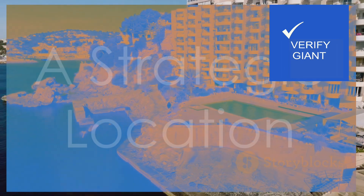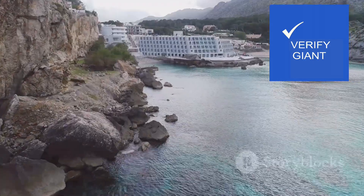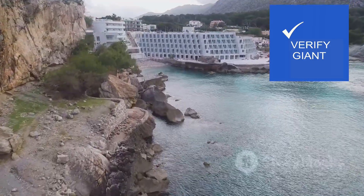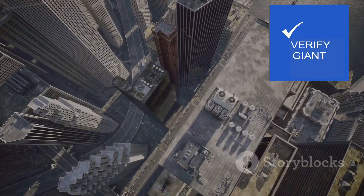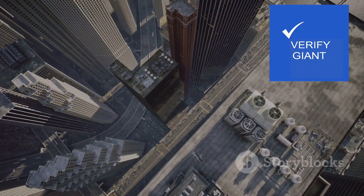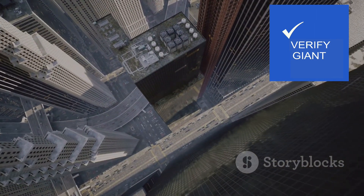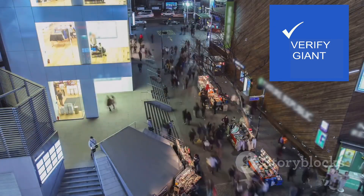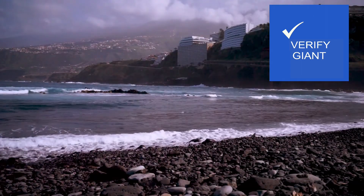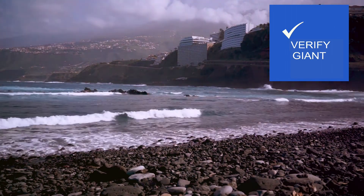The Rocher de L'Océan hotel enjoys a strategic location, carefully chosen to offer guests a unique perspective on the surrounding landscape. Perched atop a rugged cliff face, the hotel commands breathtaking views of the Atlantic Ocean, stretching out before it like an endless blue canvas. To the north lies the bustling city centre, a vibrant tapestry of culture, commerce and entertainment, where you can immerse yourself in the city's rich history and explore its hidden alleyways.